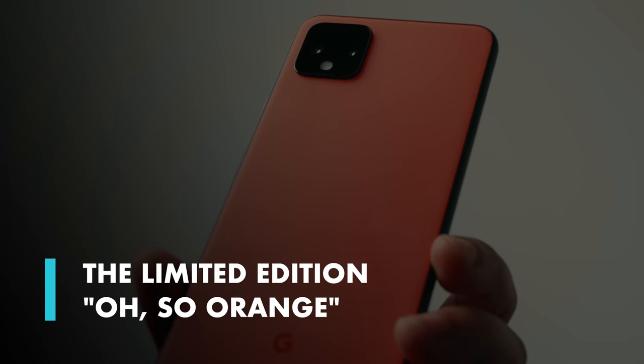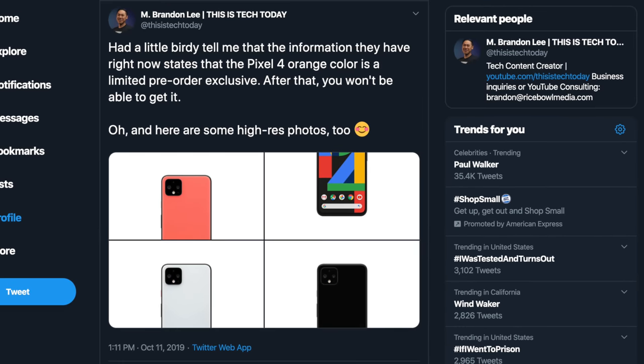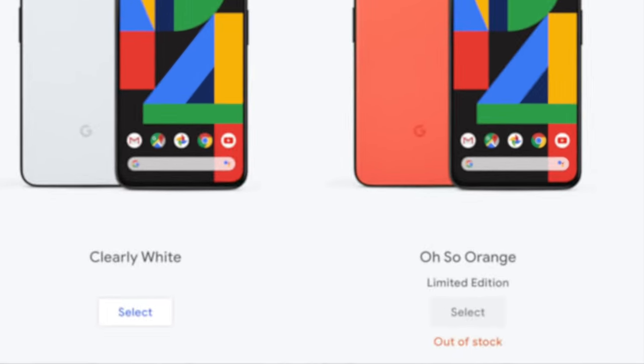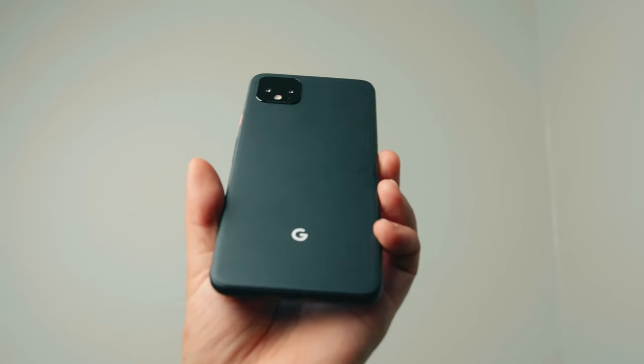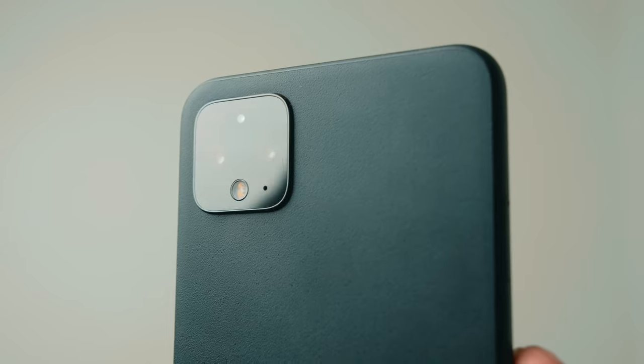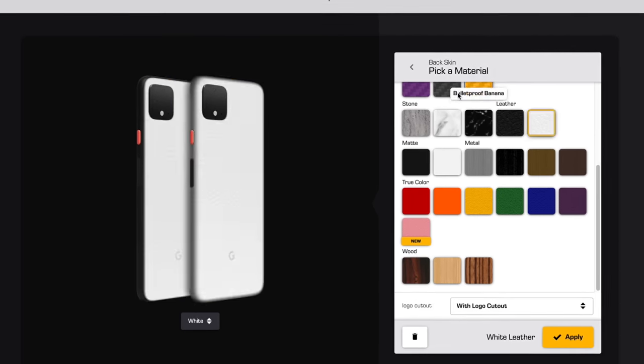Beyond that, this year Google had the orange color as a limited edition color, which I actually leaked on this channel before the phone's announcement. If you wanted this color, you had to pre-order right away as it sold out quite fast and is still sold out. You can buy one off eBay or Swappa, but a lot of those have inflated prices. Another route if you don't want to miss out is getting a skin for your phone from channel sponsor dbrand — you can even make that shiny black color matte black like it should have been, or go with any of the other colors they offer.